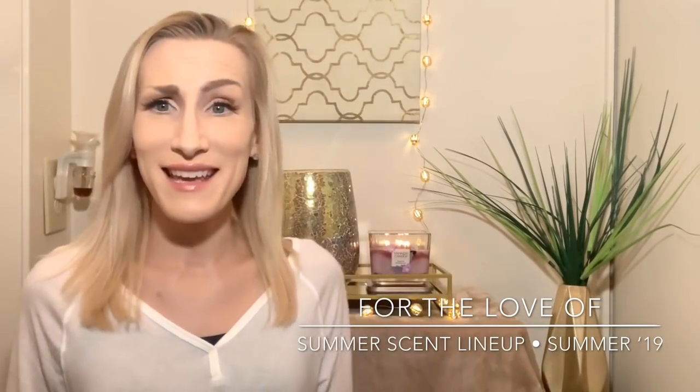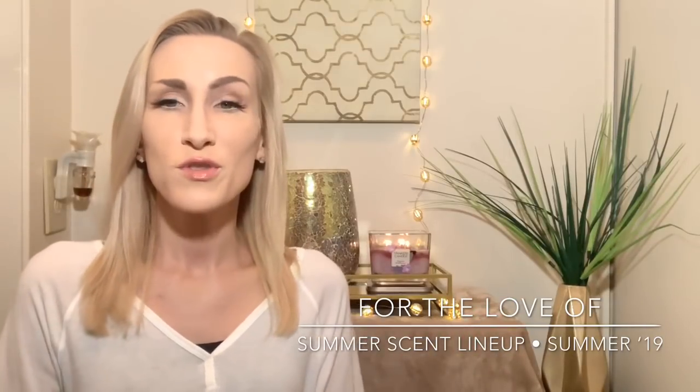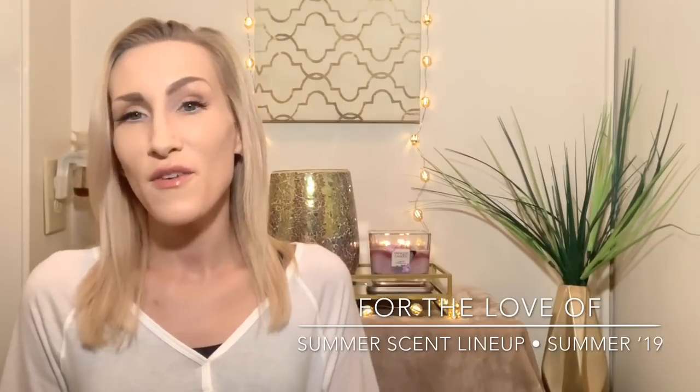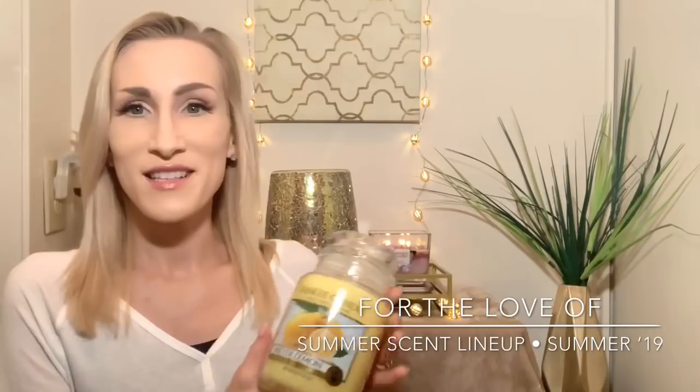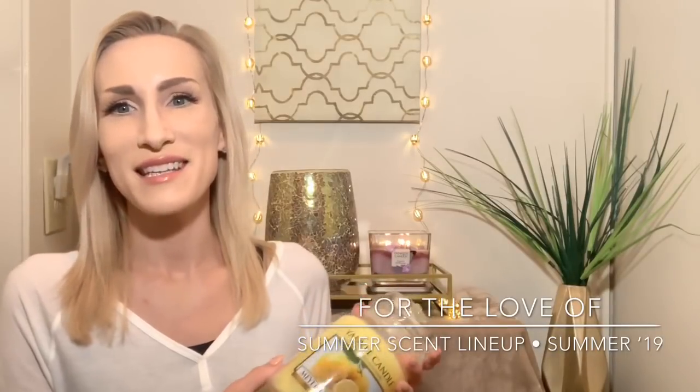And that is it! Comment down below — let me know if you guys have tried any of these, which ones are your favorites, and what you plan to be burning or melting home fragrance-wise this summer. Before I sign off, I am on Instagram — come find me at life_with_l. If you follow me I will follow you back. Thanks for sitting with me for 22 minutes, as always I hope you're having an awesome day. Until next time, bye guys!